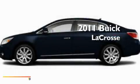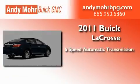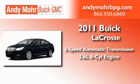This is a brand new 2011 Buick LaCrosse. This four-door sedan has a six-speed automatic transmission and a 3.6 liter V6.